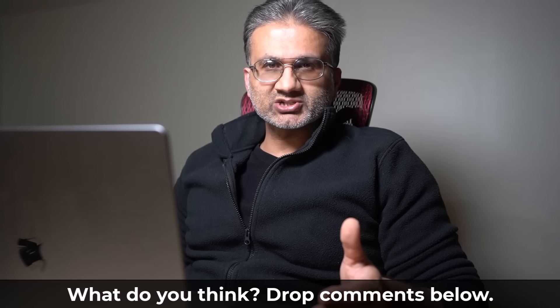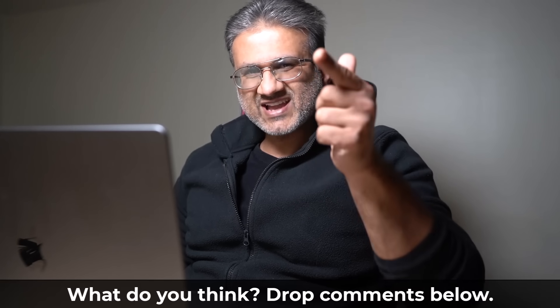If you have any questions, comments, or concerns, drop them down below. For now, guys, have a fantastic day.